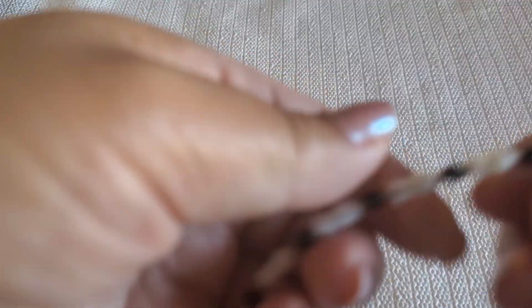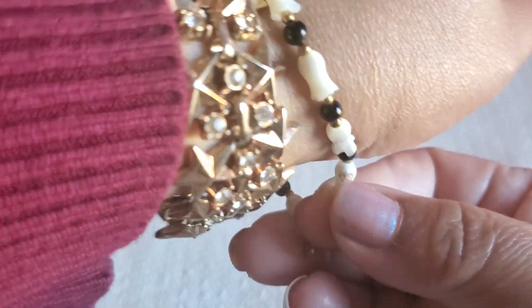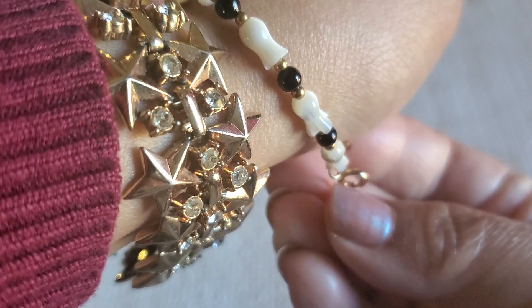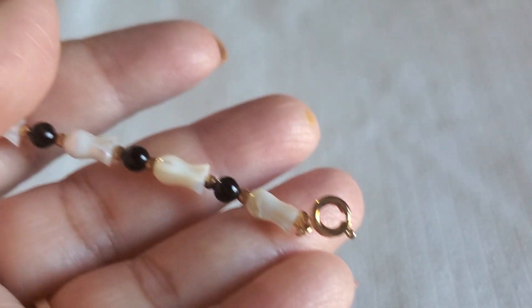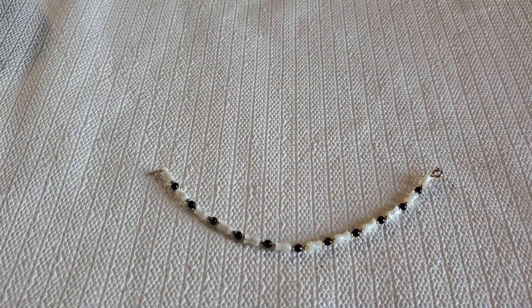And then I still have this bracelet — see how pretty. It's like a mother of pearl in a gold tone spring ring clasp. I'll just do $3 if you guys are interested in that one.